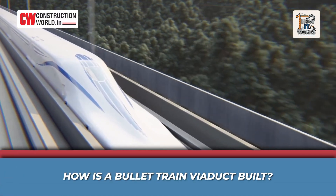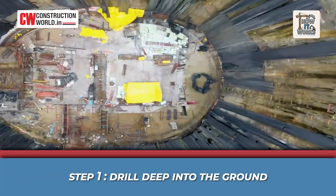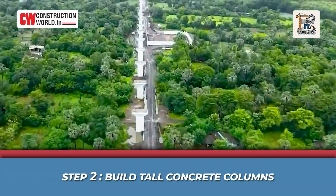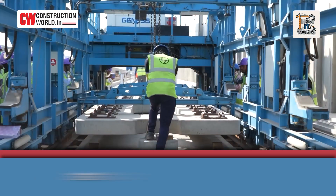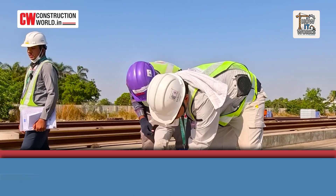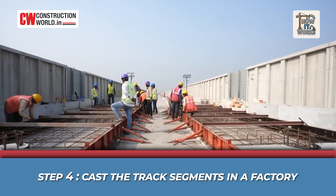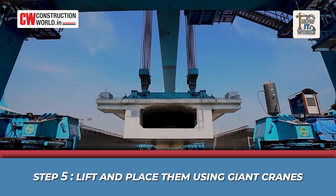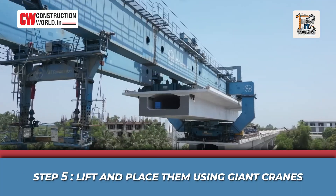But how is a bullet train viaduct built? Step 1: Drill deep into the ground — strong foundations are a must. Step 2: Build tall concrete columns, the legs that hold up the track, kind of like stilts. Step 3: Add a cap on top — this wide cap helps distribute the weight evenly. Step 4: Cast the track segments in a factory — giant blocks of concrete are made off-site, each shaped perfectly. Step 5: Lift and place them using giant cranes. These pieces are like Lego blocks, joined together high above the ground.